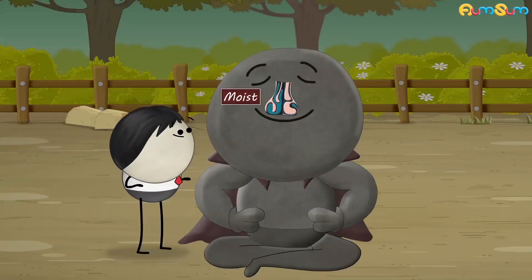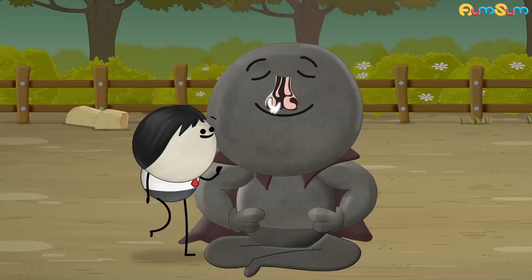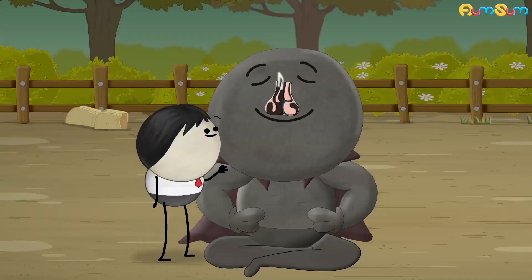Besides this, our nostrils are moist. Continuous breathing can make them dry. Hence, when we breathe through one nostril, the other nostril gets time to become moist again.